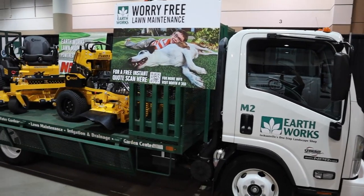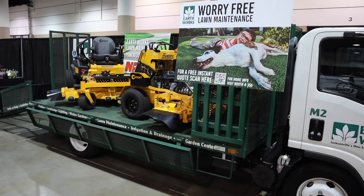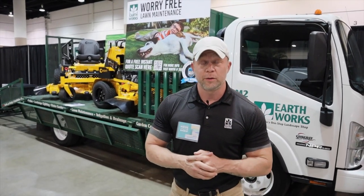Hey everyone, Chad Lakin here with Earthworks. We're here at the 2021 Fall Home and Patio Show. Earthworks Lawn Maintenance is featured here at this booth, and Earthworks Landscape and Garden Center is featured over there at the other booth.